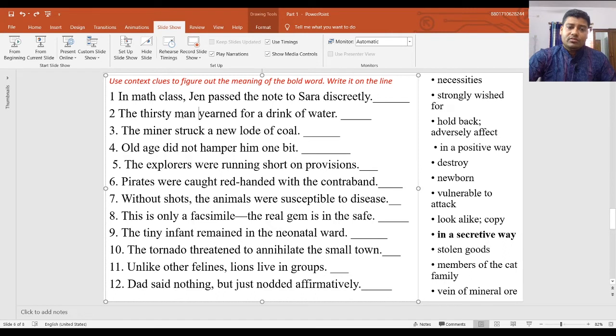Number two: 'The thirsty man yearned for a drink of water.' Yearned means strongly wished for — the thirsty man was strongly wishing for water, so the answer is 'strongly wished for.' Number three: 'The miner struck a new load of coal.' Miner means one who works in a mine; struck means hit forcibly; load means a vein of metal ore in the earth. A miner must forcefully strike something, so the answer is 'vein of mineral ore.'